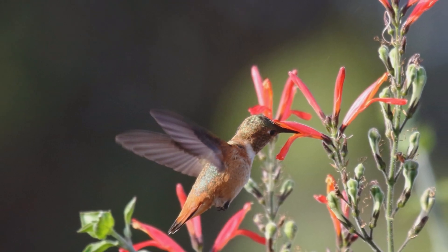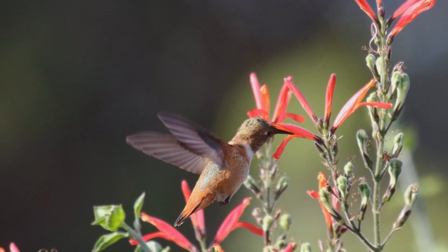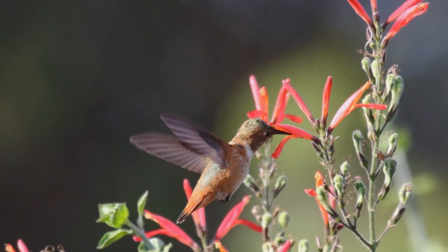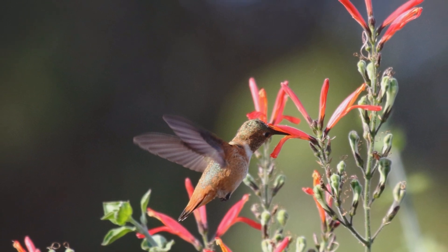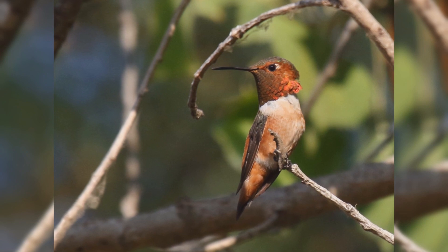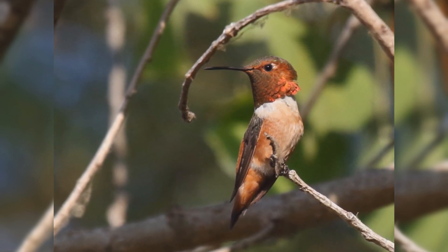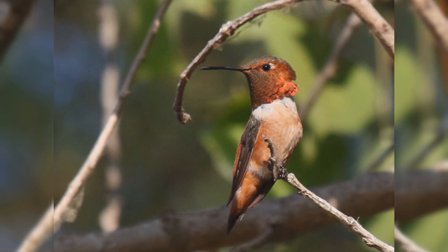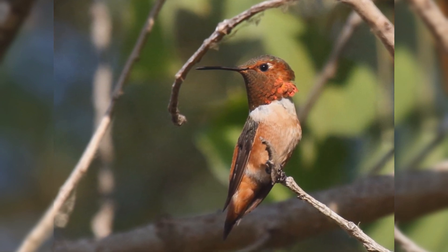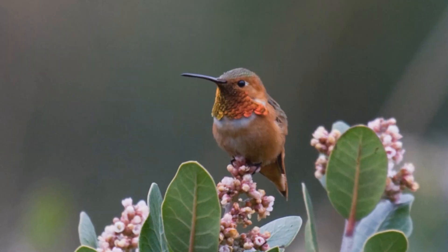In Southern California, their habitats include coastal sage chaparral. In Northern California, they are found in broad-leafed evergreen shrubs in the damp conifer forests. They are early migrants, arriving along the California coast as soon as the local flowers bloom in January and February. These birds are fierce fighters at the hummingbird feeder. They chase and battle any and all other hummingbirds, even driving off the larger resident Anna's Hummingbirds.